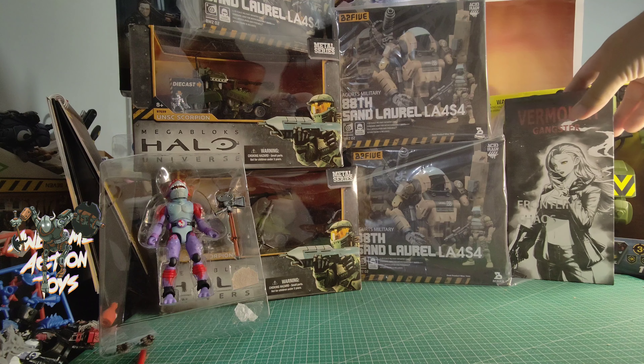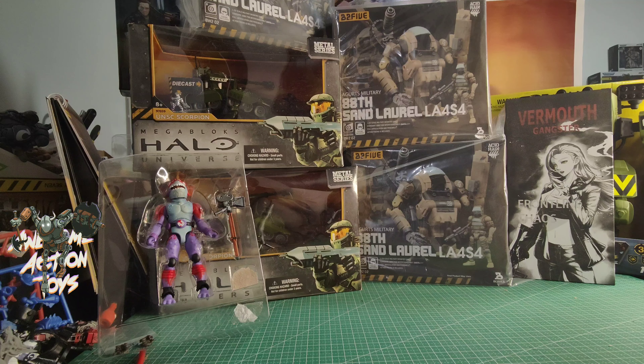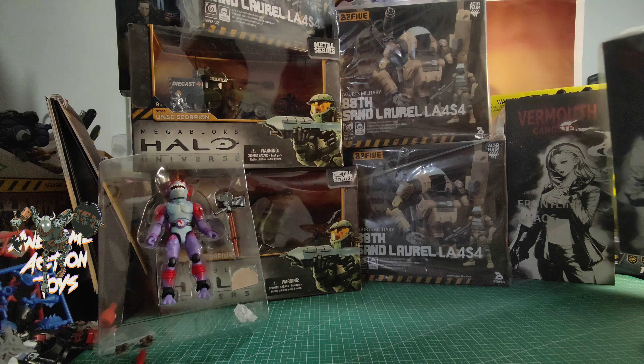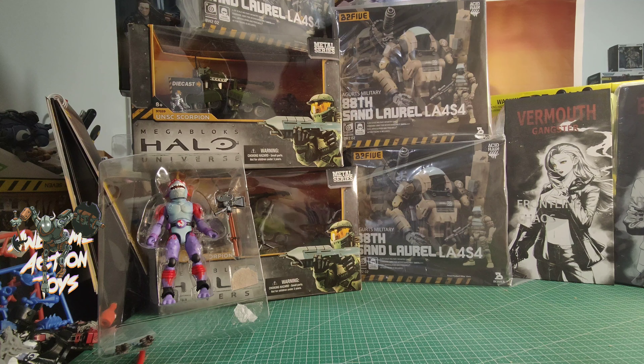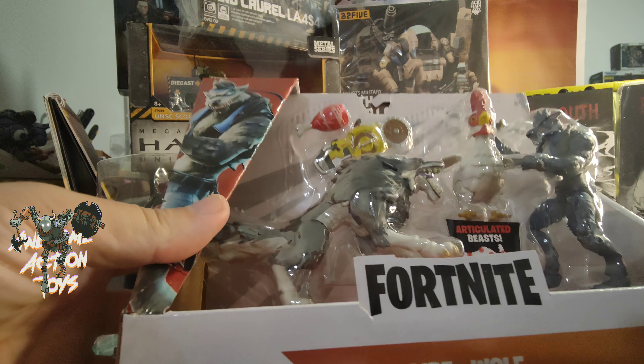Properly boxed — I got the new Joy Toy Front Run Kale stuff, new sort of artwork style. This is the Vermouth Gangster, and I also got the other gangster, who is the Bourbon Gangster.